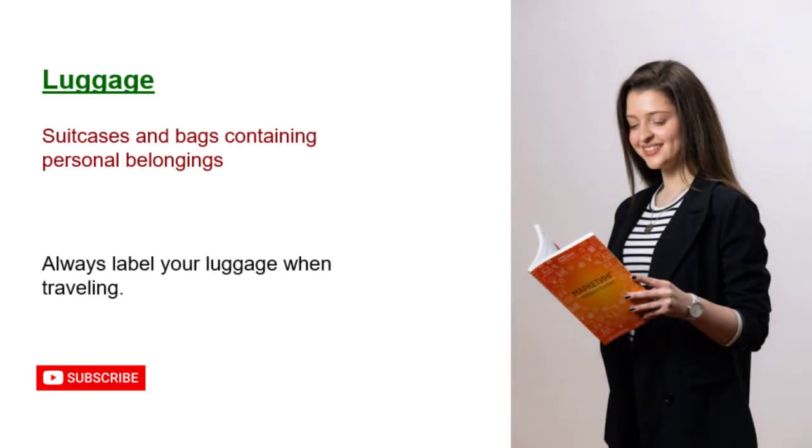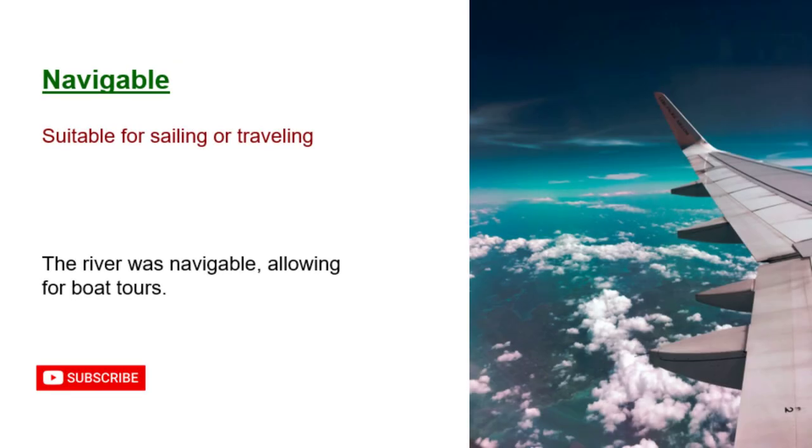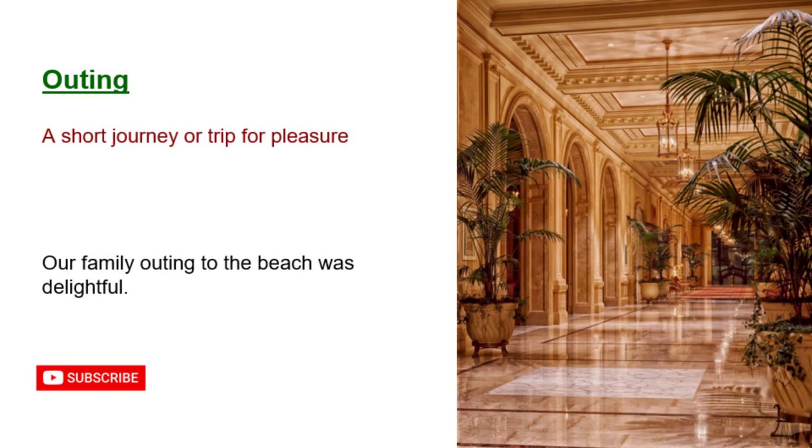Luggage: suitcases and bags containing personal belongings. Always label your luggage when traveling. Motel: a roadside hotel for motorists. The motel offered a comfortable, affordable place to stay. Navigable: suitable for sailing or traveling. The river was navigable, allowing for boat tours. Outing: a short journey or trip for pleasure. Our family outing to the beach was delightful.